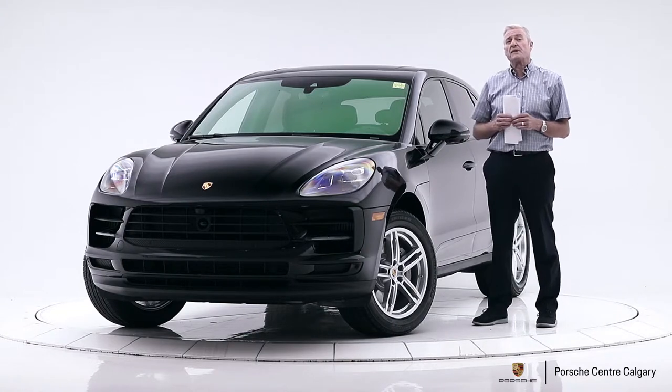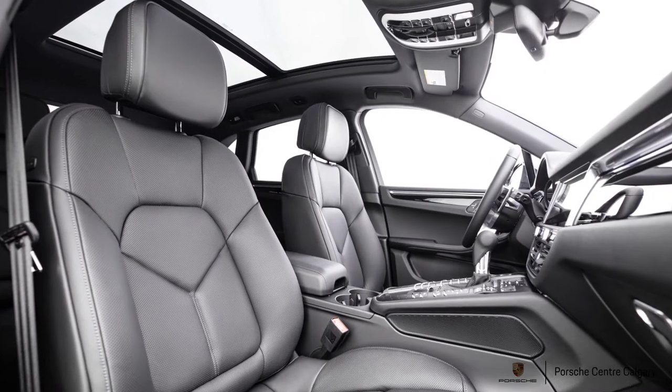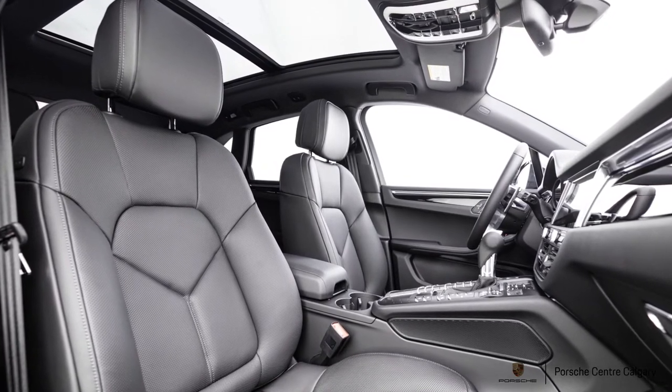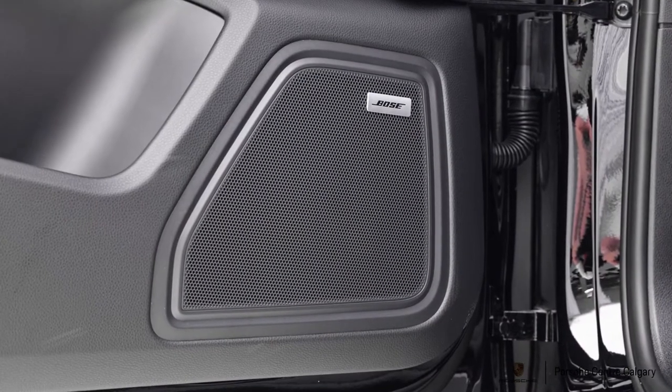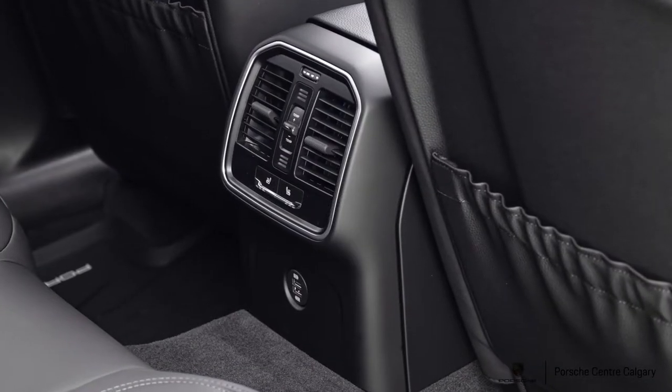This one was also optioned with the premium plus package. So you've got panoramic sunroof, Bose stereo, heated seats front and rear, ventilated front seats, and entry and drive which is our keyless entry system. So a great option package.